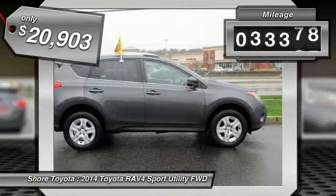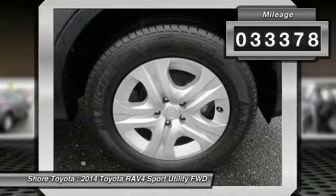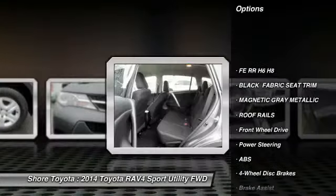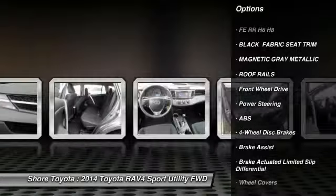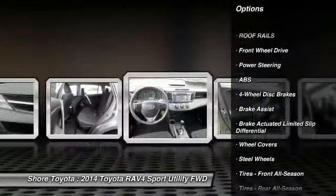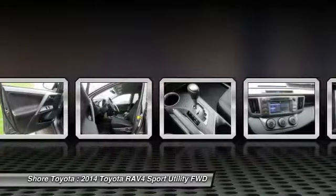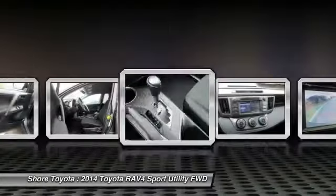This vehicle has less than 35,000 miles. Here are some of this vehicle's great options: stability control, traction control, keyless entry, steering wheel audio controls, anti-lock braking system, backup camera, Bluetooth, adjustable steering wheel, power steering, driver airbag.